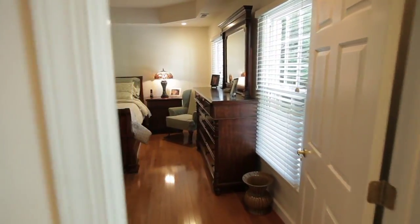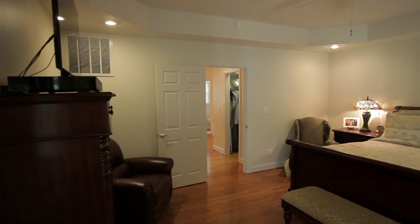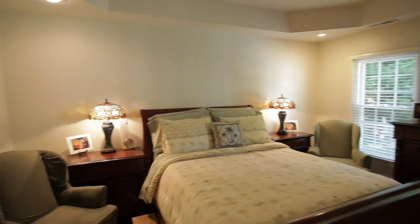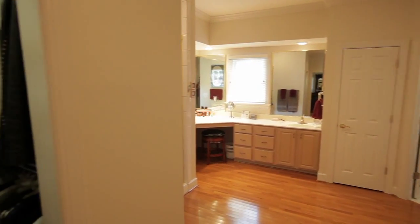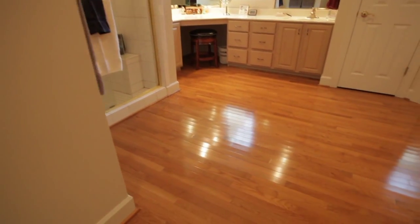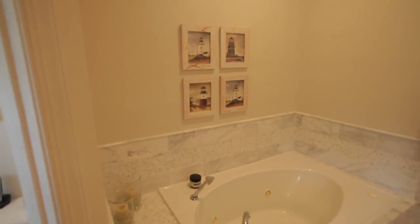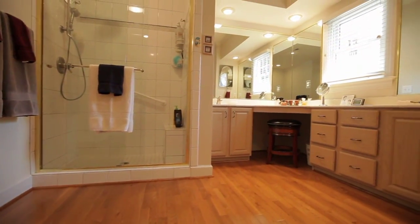The large master suite is just off the kitchen and has a deeply trayed ceiling, his and hers walk-in closets, a jetted tile tub, walk-in shower, and dual vanity.